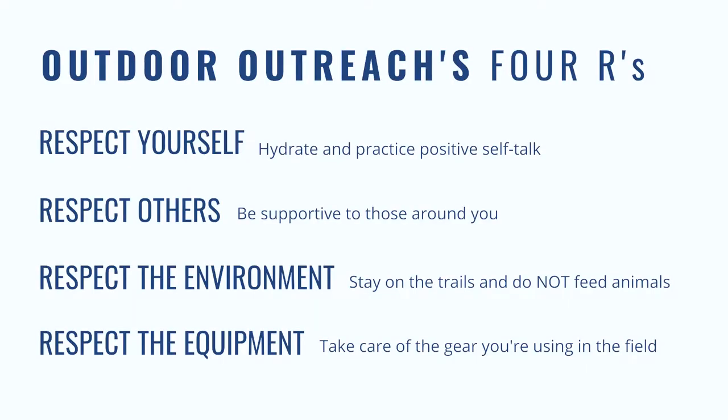At Outdoor Outreach, we practice the four R's to remind our participants and ourselves: one, respect yourself — drink lots of water and wear sunscreen; two, respect others — we like to practice put-ups, not put-downs; three, respect the environment — stay on the trails and do not feed the animals; and four, respect the gear — any gear that we hand you and other people's items.